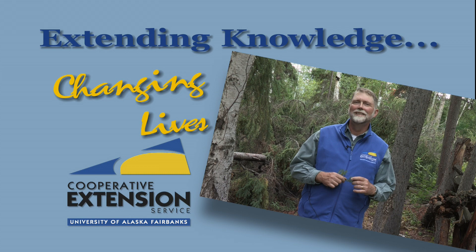UAF Cooperative Extension Service. Extending knowledge, changing lives.